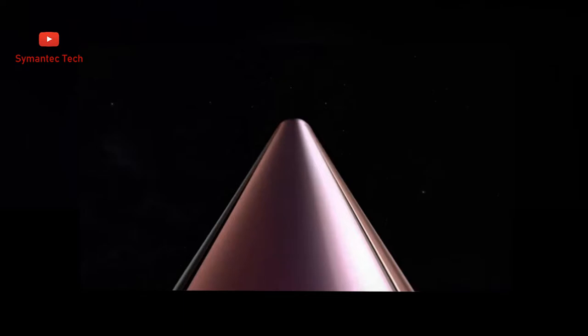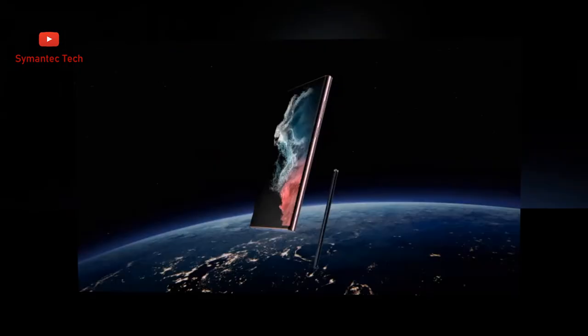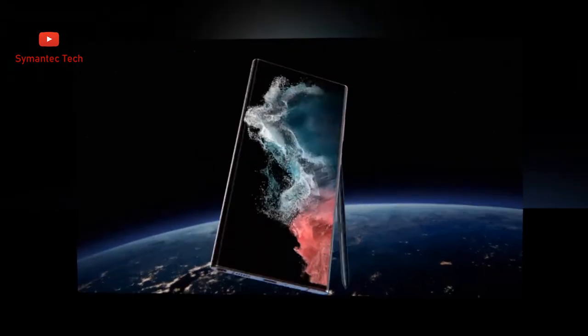The polished armor aluminum frame acts like a suit of armor, and the front and rear are equipped with the tough Corning Gorilla Glass Victus Plus. Both Galaxy S22 Ultra and S Pen are IP68 rated.